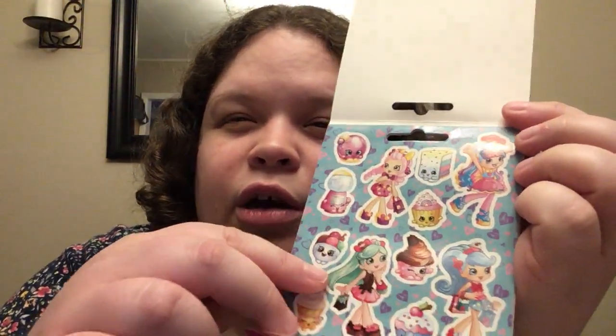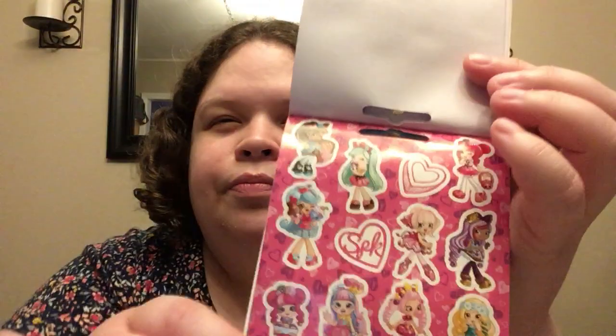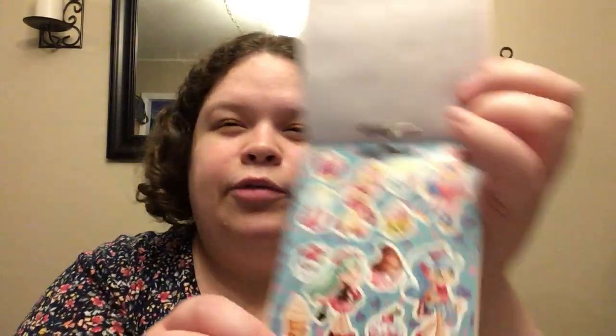I picked these stickers up for me — $0.97. This is the Shopkins stickers. These are so cute; look at those little girls, they are adorable. Those are for me. I also picked up two of these Sugar Skull notebooks. Those will be going in friend mail.